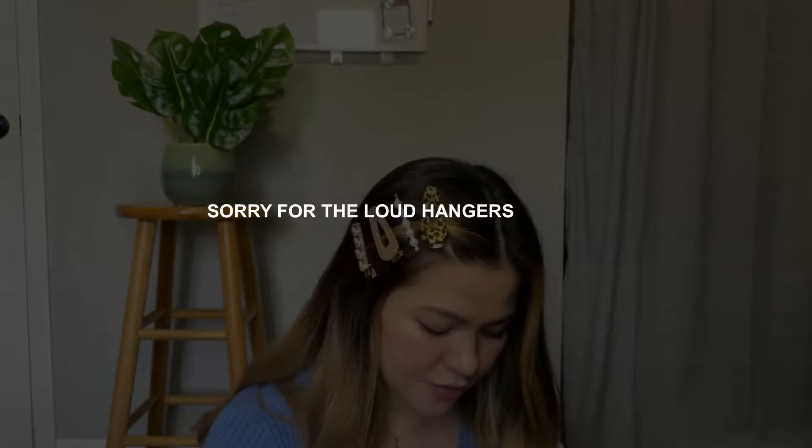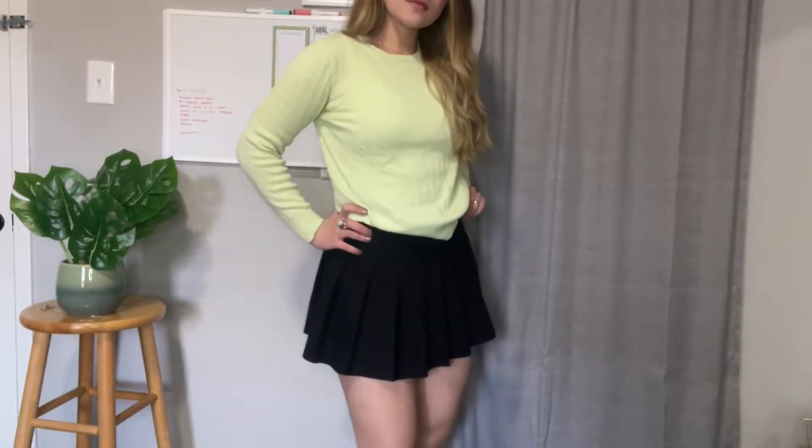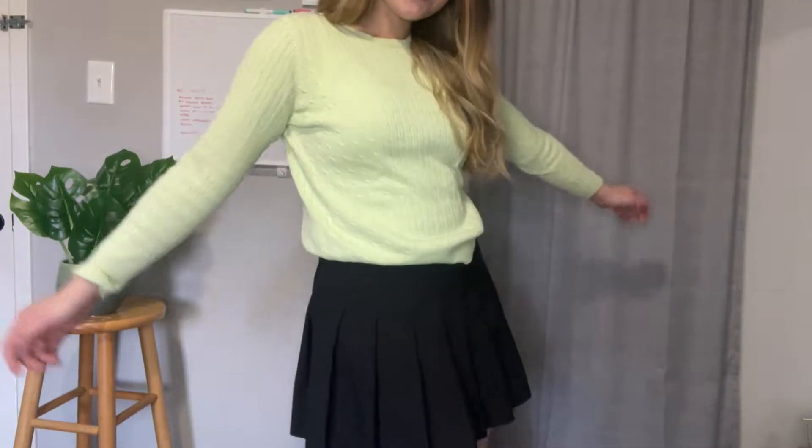Moving on to this very vibrant apple green top. I'm not sure if that's the right color name. This top is just so cute, I really love it. It has this beautiful color that I can always wear to look younger.